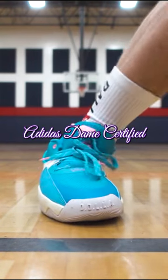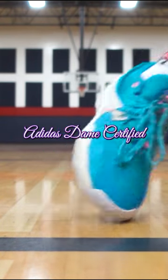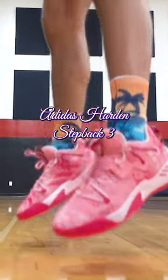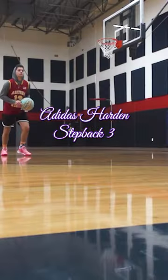Finishing as the runner-up on this list and coming in at number two is the Adidas Dame Certified. Finishing off the list as my number one budget-friendly shoe to hoop in from 2022 is the Adidas Harden Stepback 3.